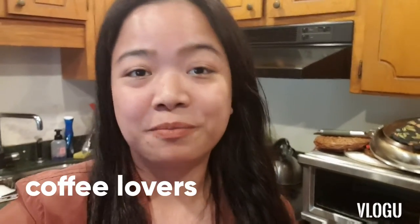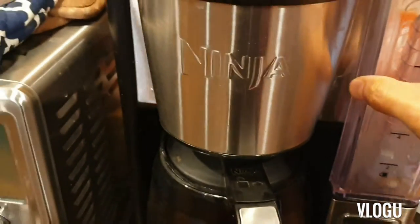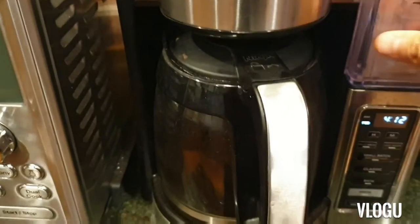Hi everyone, this is Kay and welcome to my YouTube channel. I will be preparing a pot of coffee today and let's see the difference between using ground coffee — brewed coffee versus instant coffee. I have this coffee maker and the brand is Ninja.